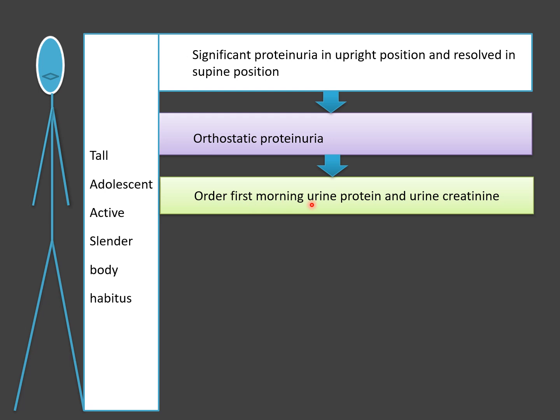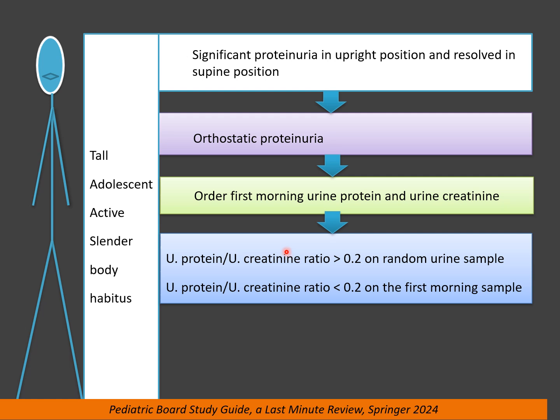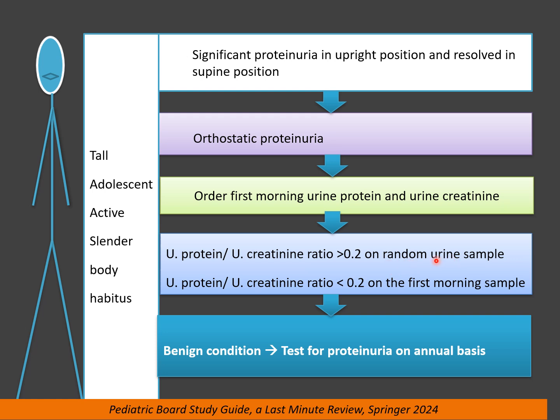In orthostatic proteinuria, during the day on a random sample you will see protein-to-creatinine ratio is more than 0.2, but on the first morning sample the protein-to-creatinine ratio is less than 0.2. Proteinuria during the day or activity that disappears in supine position with a normal first morning urine sample is a benign condition requiring reassurance, but testing for proteinuria on an annual basis is prudent.